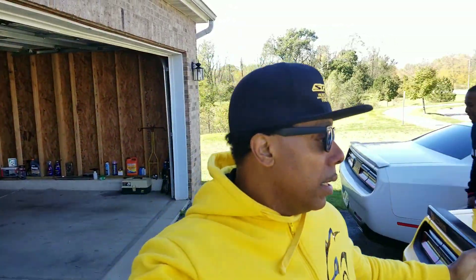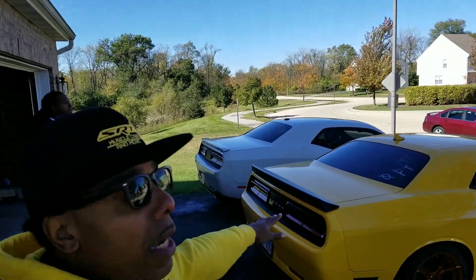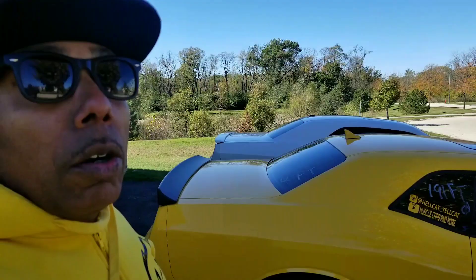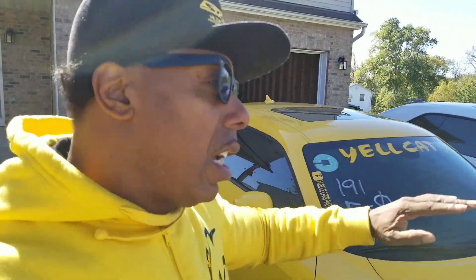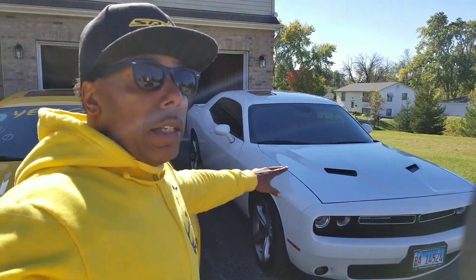Yeah, guys, that's pretty much it, man — that's the comparison between the Hellcat versus the RT. Definitely let me know in the comment section. CJ is gonna totally customize this car, trust me, and I'm gonna take you guys along for the journey.